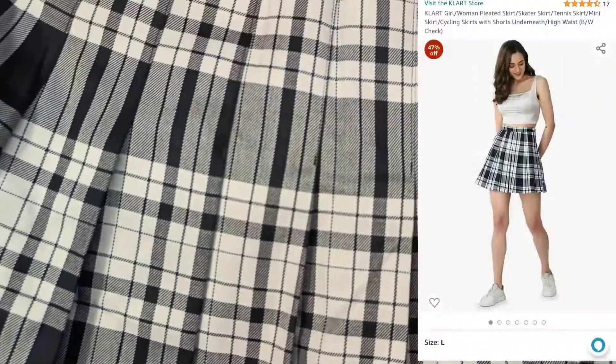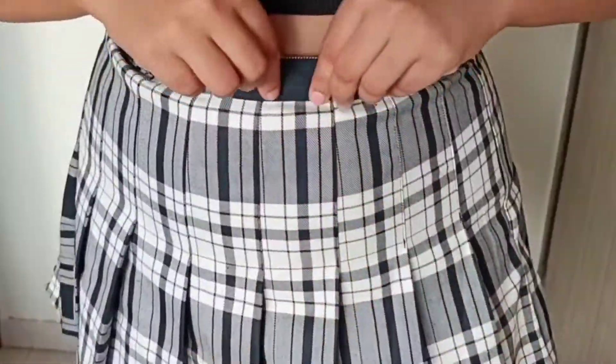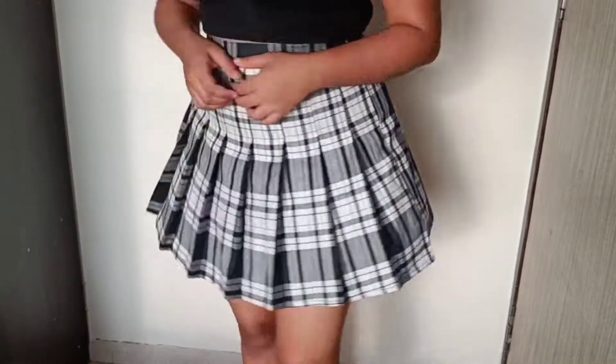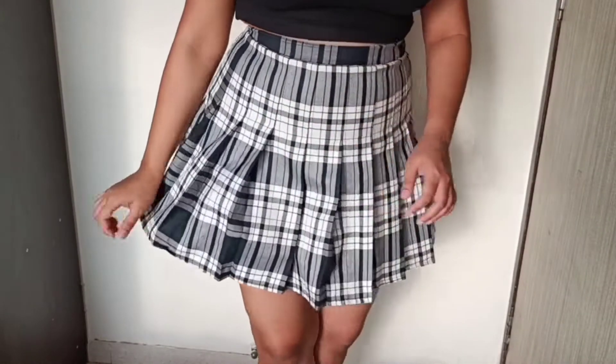Next up, I got the Clart Mini Skater Skirt. It's available in a lot of color options and sizes up to XXL. I got it in XL for 760 rupees. The material is cotton — not very stretchable but quite thick. For closure, you get a zip and button on the side, which is good for securing it at your waist. It's a proper mini skirt that comes up to your waistline.